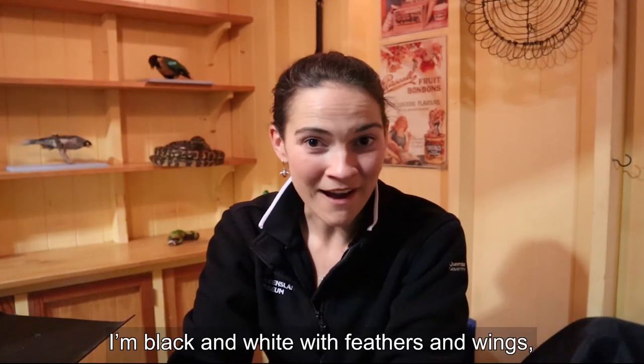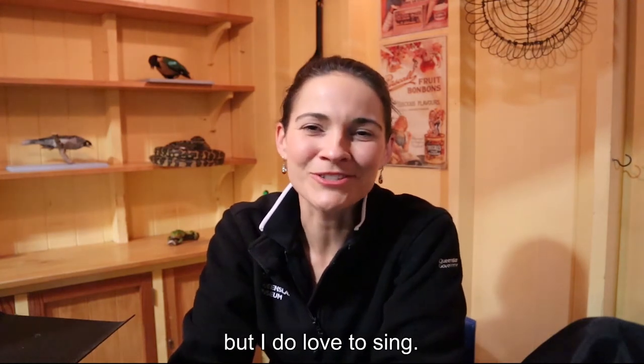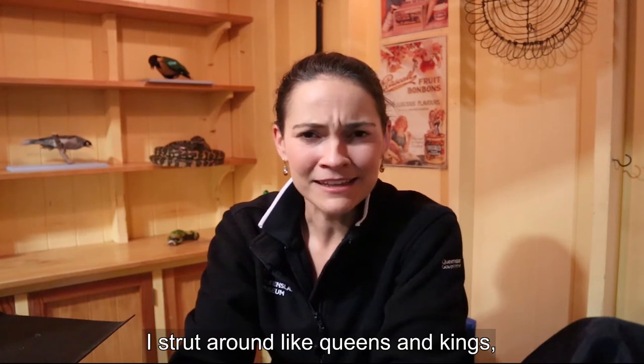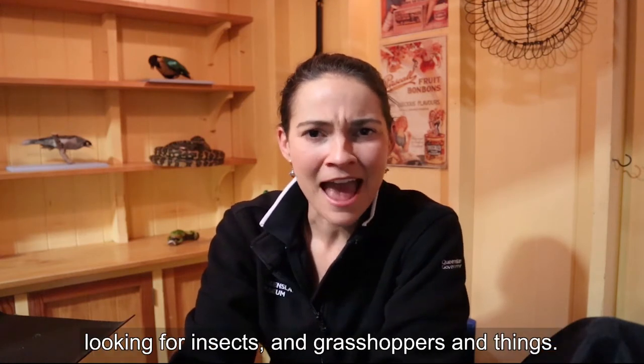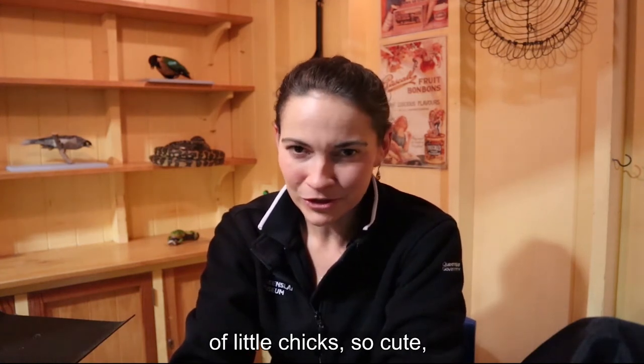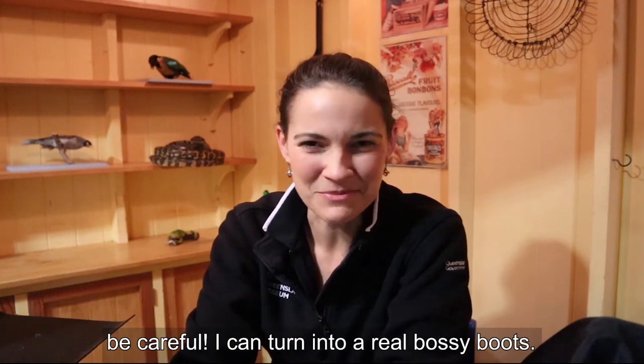I'm black and white with feathers and wings. I'm not very colourful but I do love to sing. I strut around like queens and kings looking for insects and grasshoppers and things. When my nest is full of little chicks so cute, be careful I can turn into a real bossy boots.